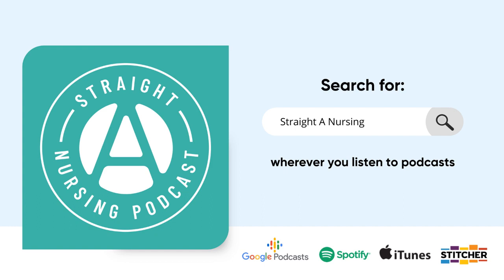Hello there, and if this is your first time here, I am so glad you're joining me on this podcast today. And if you are a returning listener, welcome back. I'm Nurse Mo, and this is the Straight A Nursing Podcast, where I teach nursing concepts and share tips on how to thrive in school and at the bedside.